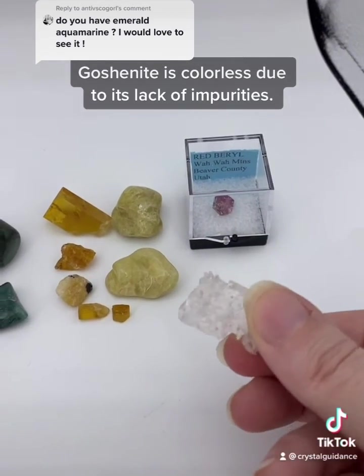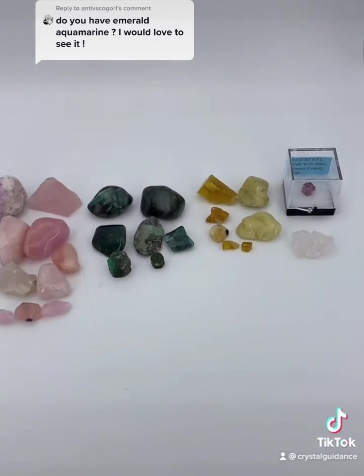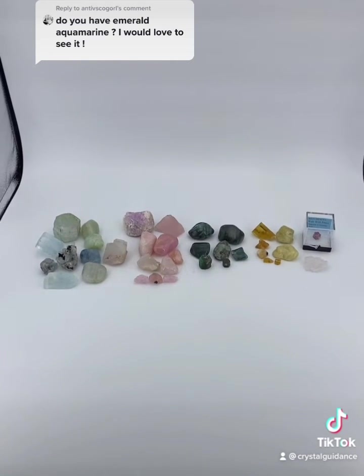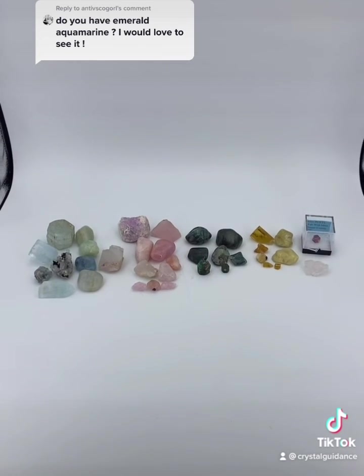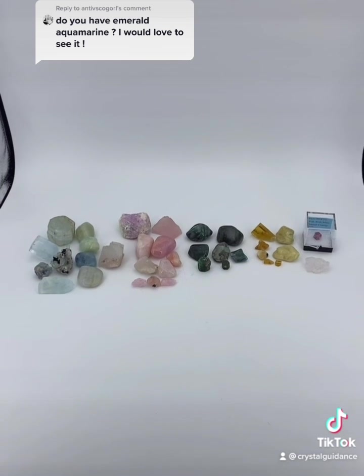This one is goshenite, which is colorless beryl. I hope you enjoyed meeting the beryl family! Click that comment up there to go to the original post, see what other crystal videos have been posted, and make a request of your own. Sending you guys so much love and crystal blessings.